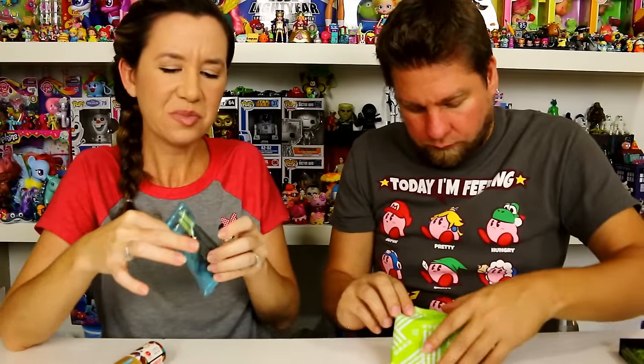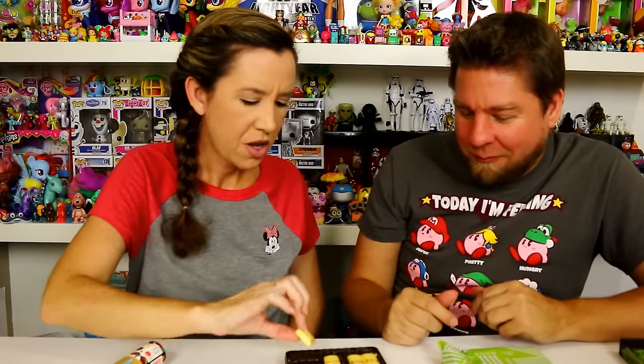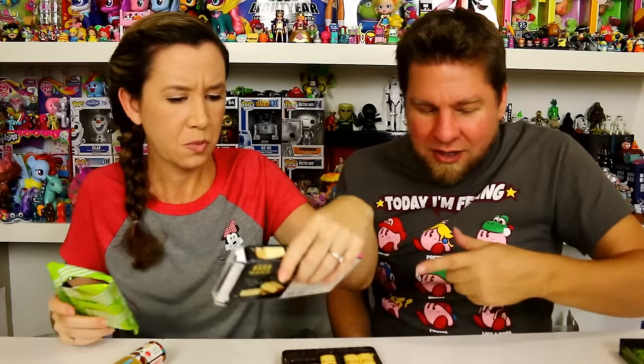Let's do the cheesecake one. They're little squares, they're cute. It's cheesecake — no way, really? It's really creamy and very soft, with a very light hard shell on the outside. And then you bite into it and it just melts. Wow, I'm ordering more of those! Those do taste like a good cheesecake.